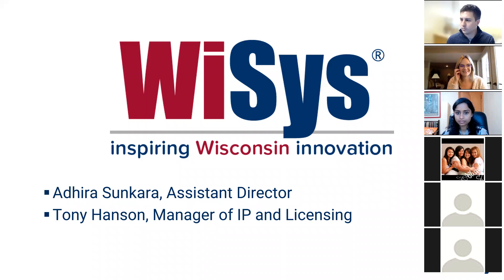All right, are we ready to get started? Thank you everyone and welcome to our Intellectual Property Consideration Workshop. We are so excited to have Adira and Tony joining us from WYSIS. They will be sharing what WYSIS is and their disclosure process, the services they have to offer to Madison College students, and they will also be covering the fundamentals of intellectual property.